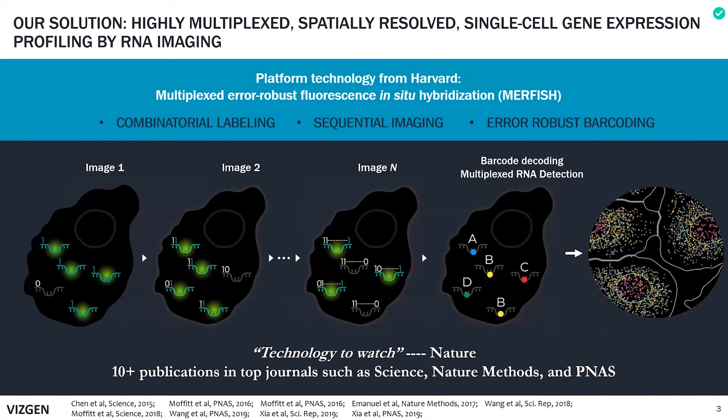Our platform technology, licensed from Harvard University, is called MERFISH, which stands for Multiplexed Error Robust Fluorescence In Situ Hybridization. This is an RNA imaging-based technique that can locate and quantify RNA species at the same time with subcellular resolution.